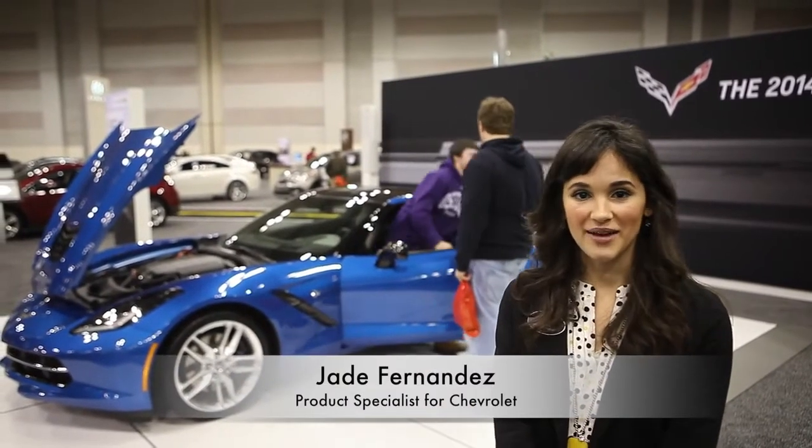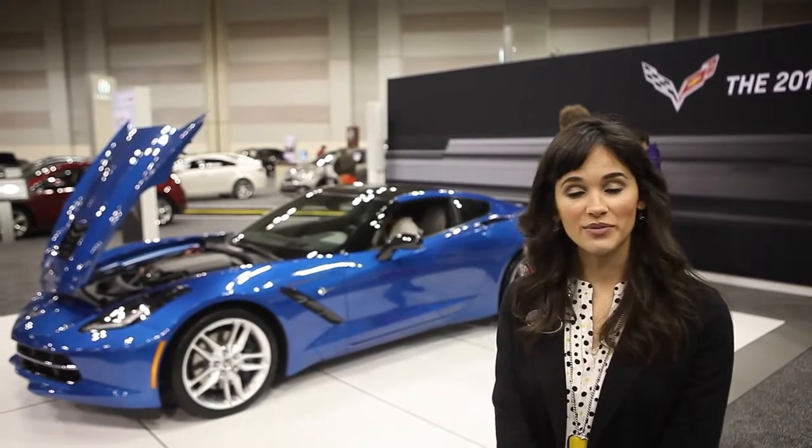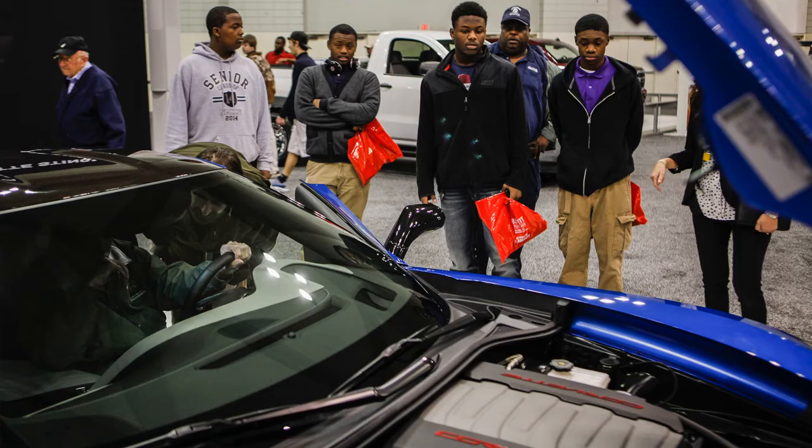Hi, I'm Jade and I'm with Chevrolet. Behind me we have the new C7 Stingray, the Corvette. It's all new — it shares only two components with its predecessor: the cabin air coupler and the trunk release.